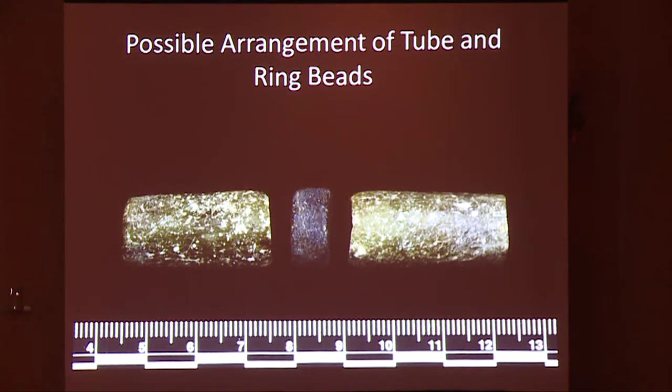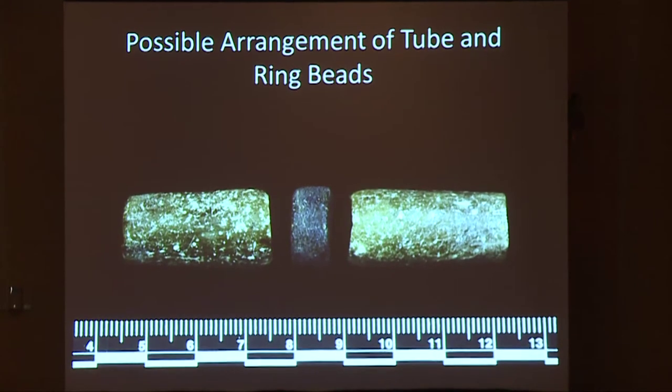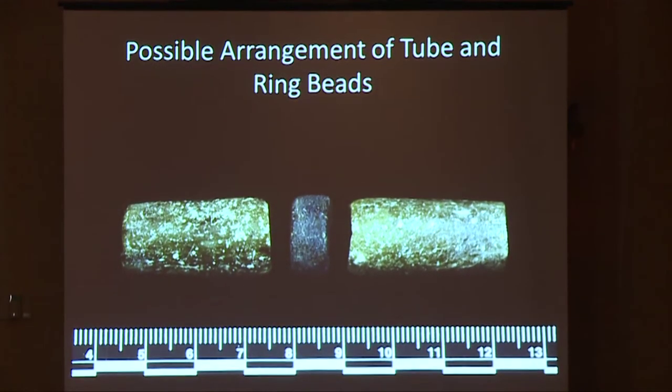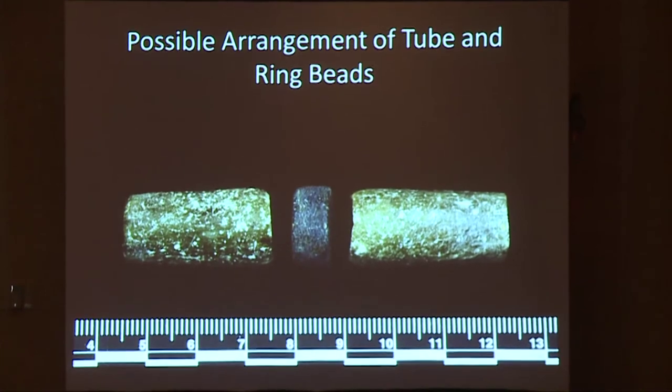This is a possible arrangement of three of the beads as they may have appeared on a strand. Amira figured this out based on the wear patterns. It's important to note, however, that one of these larger beads was inside the jewelry box and one was in the sandy matrix of the west box. The jewelry box wasn't fully enclosed and sealed, so it's possible one of these fell out — we're considering this possibility.